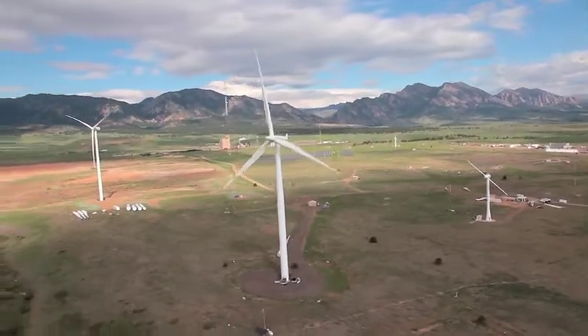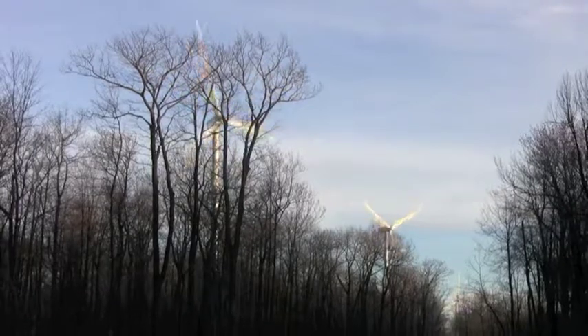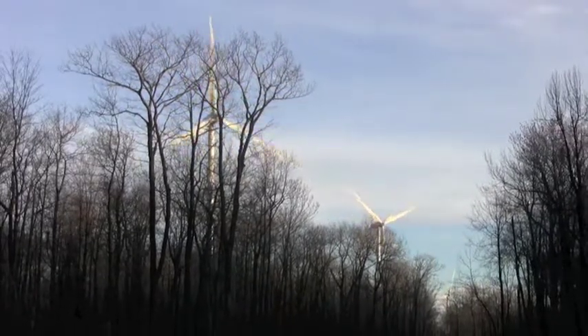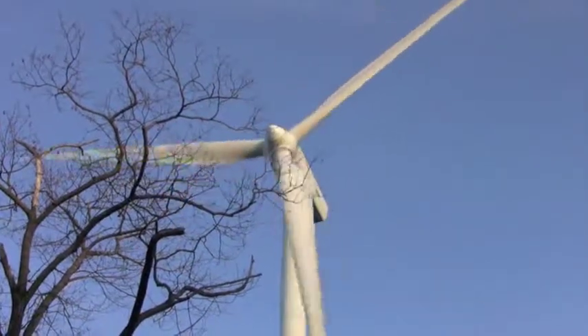As the global wind industry grows, so will the need for professionals with specialized training in wind energy who understand the mechanisms of wind turbines, can model wind farm performance, and perceive the complexities of siting, permitting, and logistics.